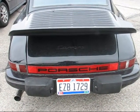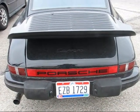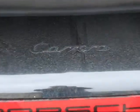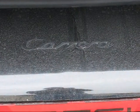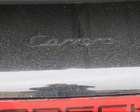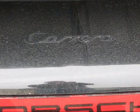So this car seems to present itself as a 911 Carrera. The Carrera started as a model year 1984, and we are going to see if indeed it's a Carrera or not.